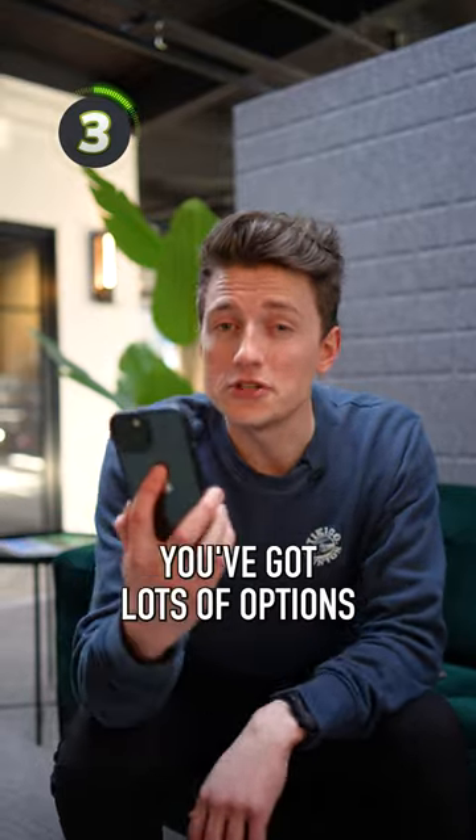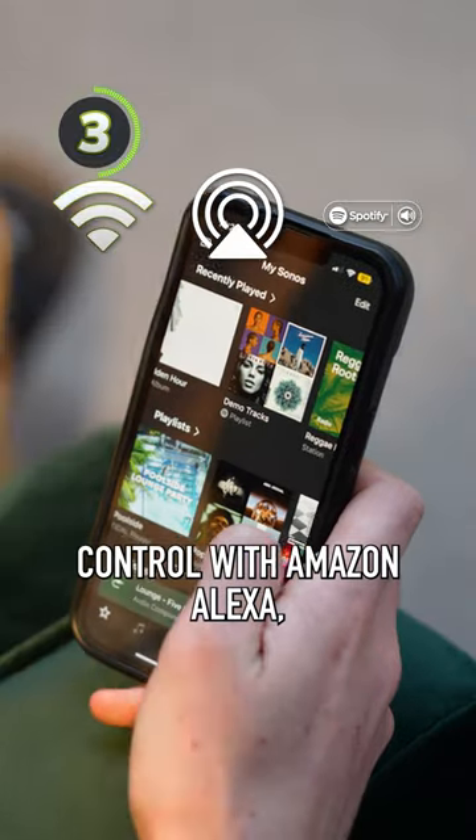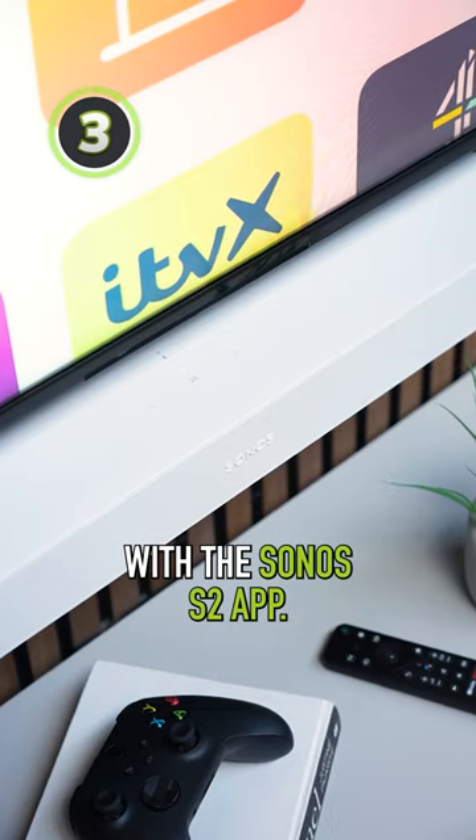I also love that you've got lots of options for control with the Beam. Sadly there's no Bluetooth, but you have got AirPlay 2, Voice Control with Amazon Alexa, Google Assistant or Sonos Voice, Spotify Connect, your TV remote, or over WiFi with the Sonos S2 app.